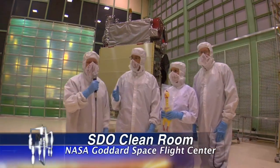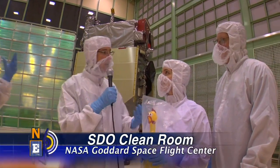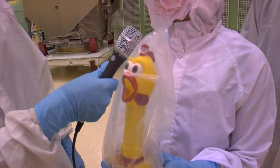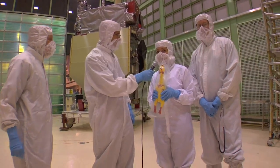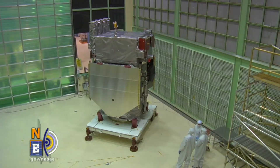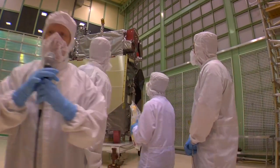Hey, welcome to NASA EDGE, an inside and outside look at all things NASA. We're here with Emily, Glenn, and Camilla. Camilla is SDO's BFF. You want to find out more about how they became best friends? Friend little SDO on Facebook. SDO is a very cool satellite called the Solar Dynamic Observatory, and Glenn and Emily are giving us a sneak peek. You didn't talk about how Camilla's a range-free chicken.